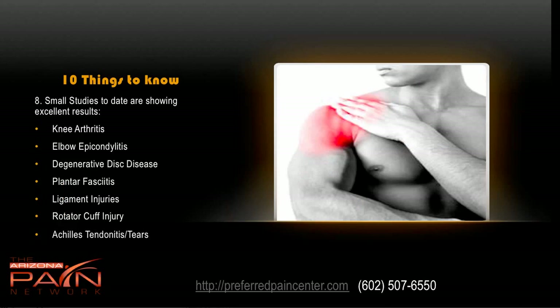Number eight: small studies to date are showing excellent results for knee arthritis, elbow epicondylitis such as tennis elbow, degenerative disc disease, plantar fasciitis, ligament injuries, rotator cuff injury, Achilles tendonitis and tears. Time and time again these smaller studies are showing excellent results, while larger studies are now underway.